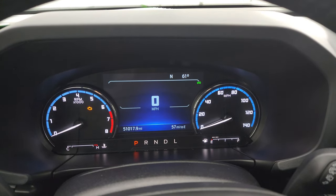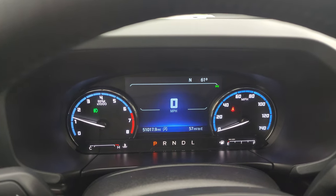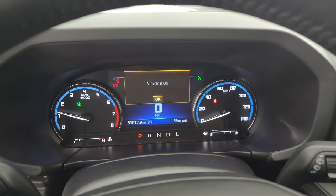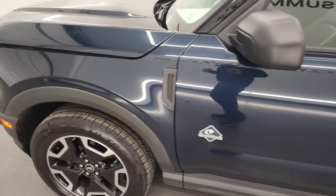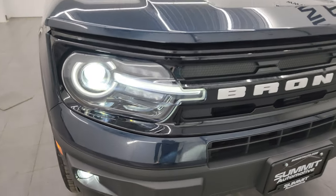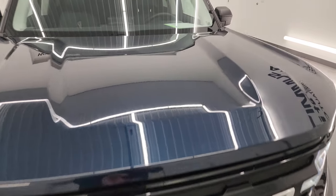Let's start it up and take a look under the hood and check out all those LED lights in the front. It starts right up — no check engine lights or anything like that. You get the LED running lights, headlights, and fog lights, and they are all very bright.